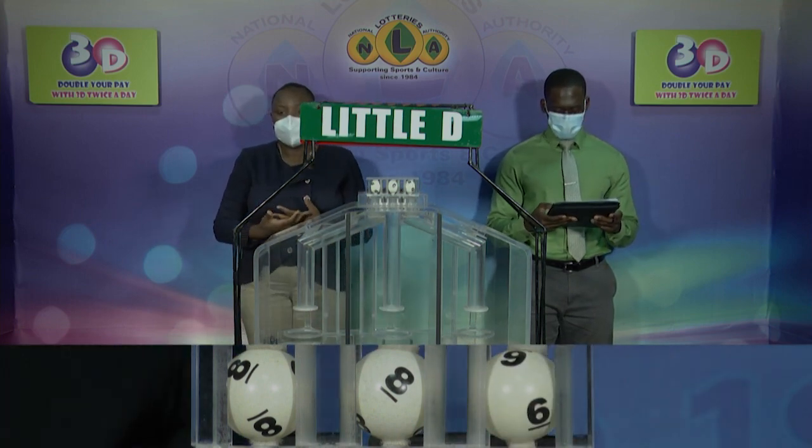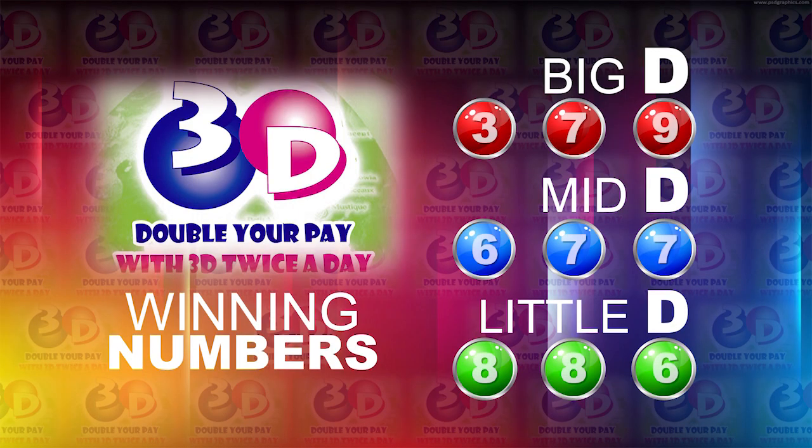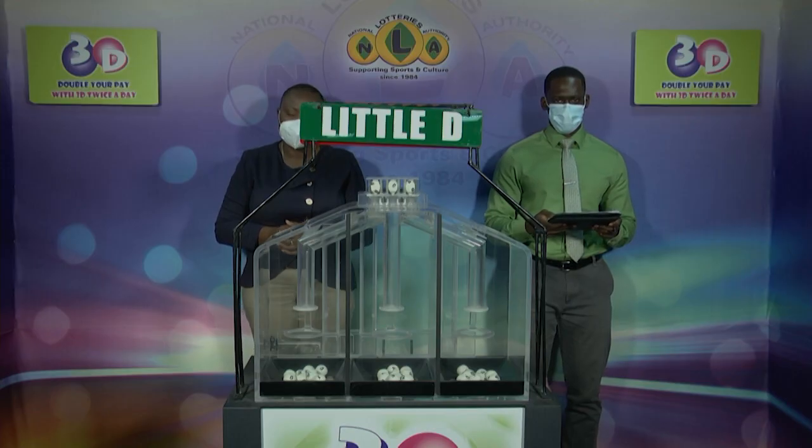Thank you so much for joining us. Here's a recap of the winning numbers: Big D is 3, 7, 9. Mid D is 6, 7, 7. And the Little D is 8, 8, 6. When we come back, we'll bring you the Play 4 draw. Stay with us.